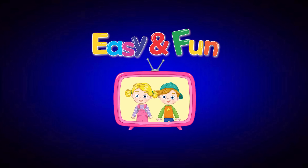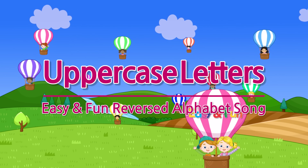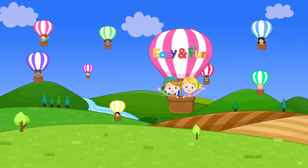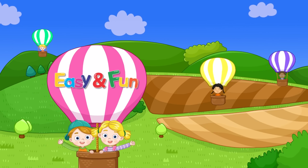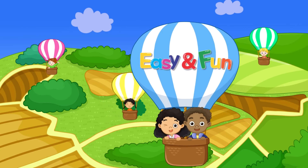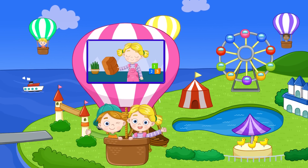Easy and Fun — Shall we learn the alphabet now? Here we go! Easy and Fun Alphabet. Let's learn the capitals.